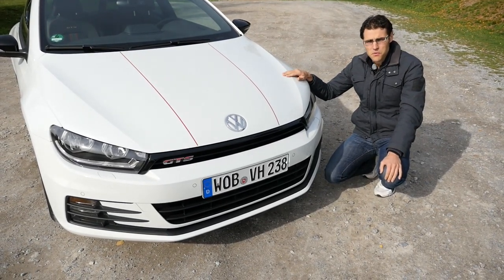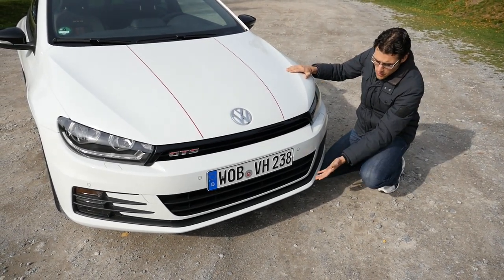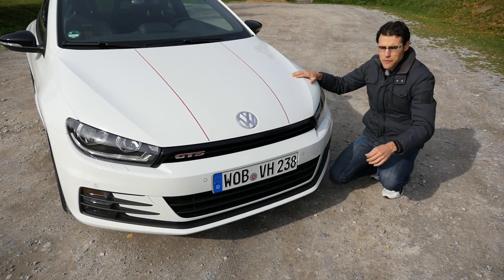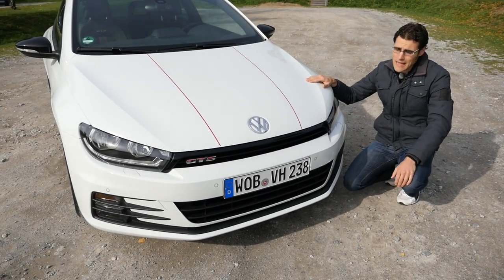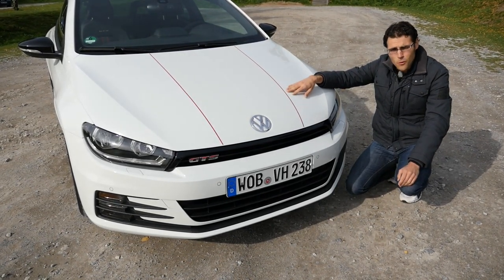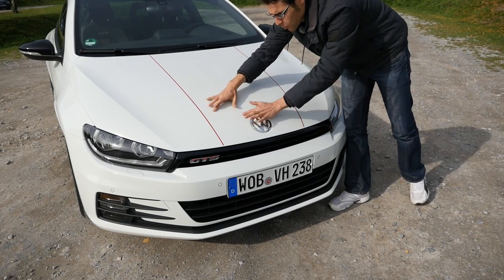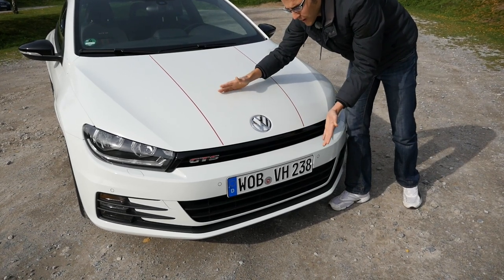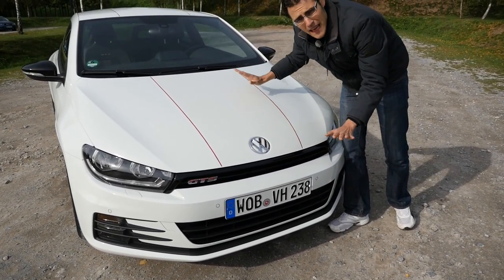The front design reminds us of the Sirocco R, and it does have the R package from production if you pick the GTS line - that means a stronger bumper, broader, lower, and bigger air intakes in the front. Everything is spiced up already from the front. There's an optional 390-euro contrast stripe package, but on a white car it's a bit odd, since the white foil stripes don't really show up. I would just go with the plain color.